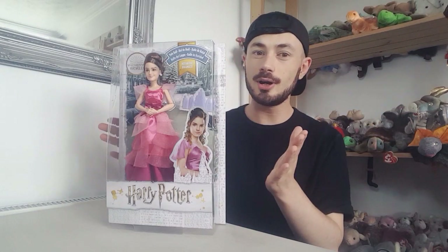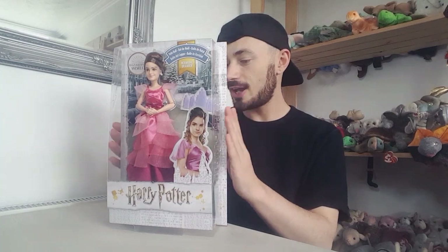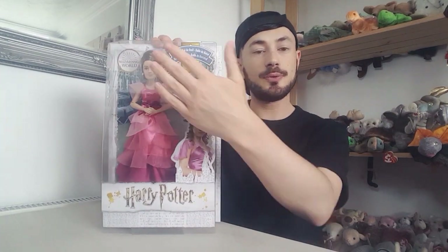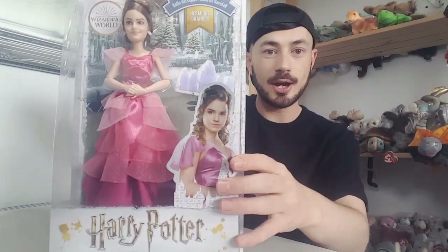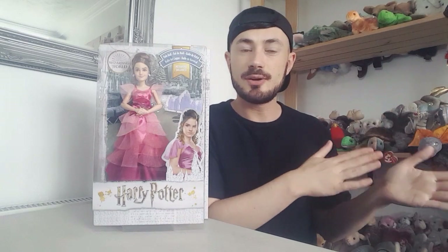Hi everyone, Lee Magpie here and today I've got something Harry Potter related. These dolls are from Mattel. These are the new Harry Potter Goblet of Fire dolls and these are the clothes Hermione's wearing when she goes to the ball. They've come out with series one of the ones in the robes, which I did a review on. You get Imani, Ron, Harry and Ginny in the first wave and they're all in the robes.